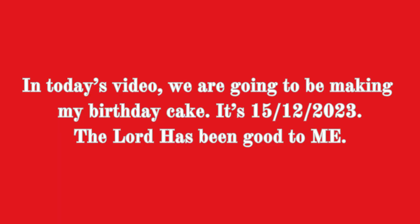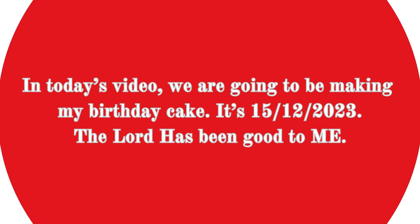In today's video, we are going to be making my birthday cake. It's my birthday and in order to celebrate that, I decided to make a very beautiful cake for myself today. So let's jump right into making the birthday cake.